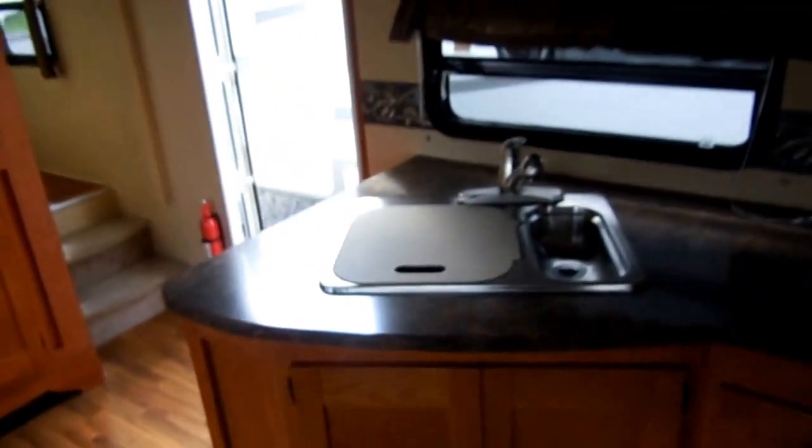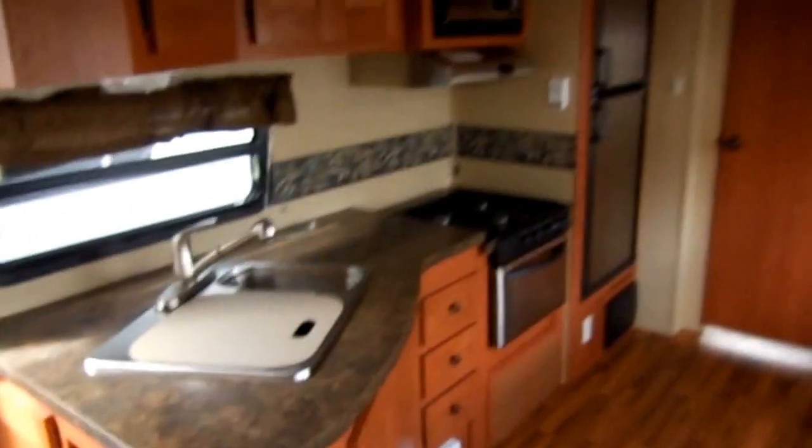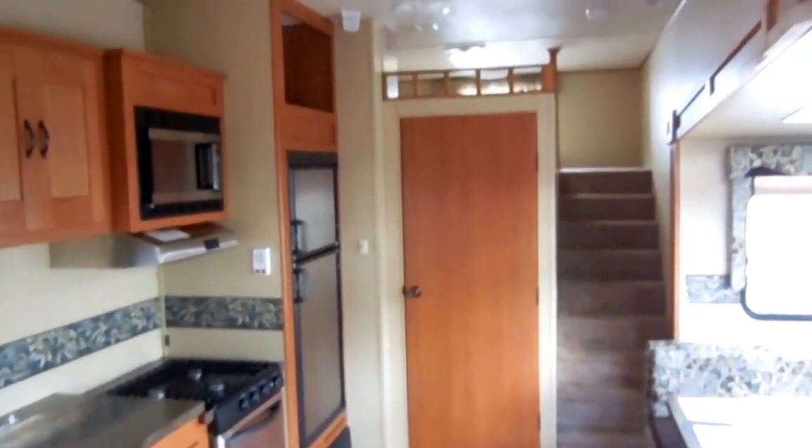9,500 pounds is all this camper weighs. It's a 2010 model and I've never seen one like this. I doubt there are any others out there for sale. It's priced to sell quickly — we've got it priced several thousand dollars under NADA retail. Only $24,900.